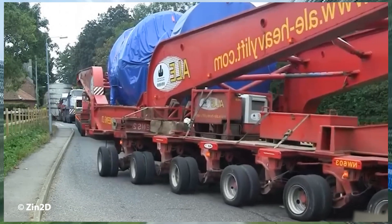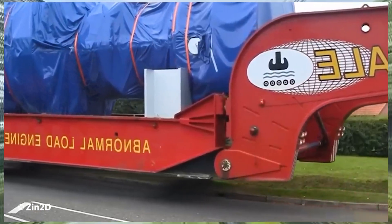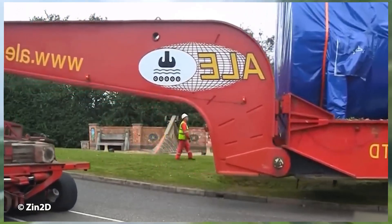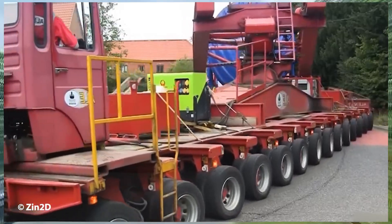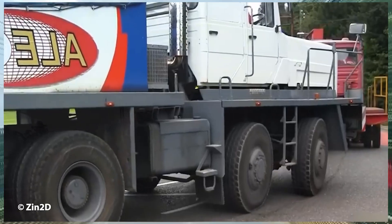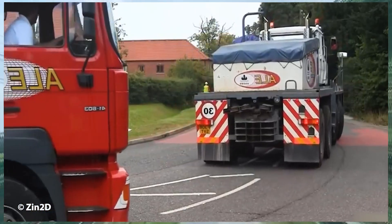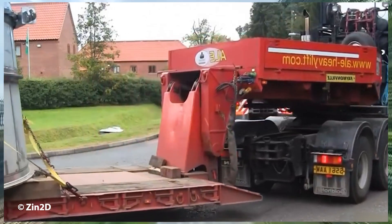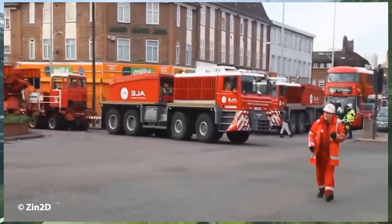These scenes capture one of the most extreme and dangerous oversized transport operations in the world. Massive, specialized trucks haul and maneuver oversized components through narrow streets, sharp corners, and crowded residential areas. Every movement showcases exceptional driving skills, raw mechanical power, and flawless teamwork. This is not just transport — it's a breathtaking display of strength, precision, and mastery in the world of heavy haul operations.